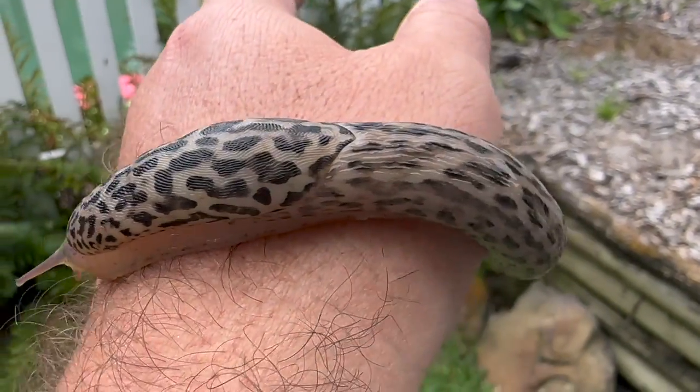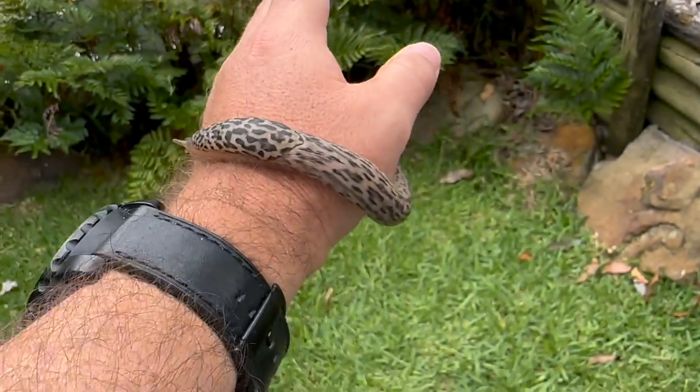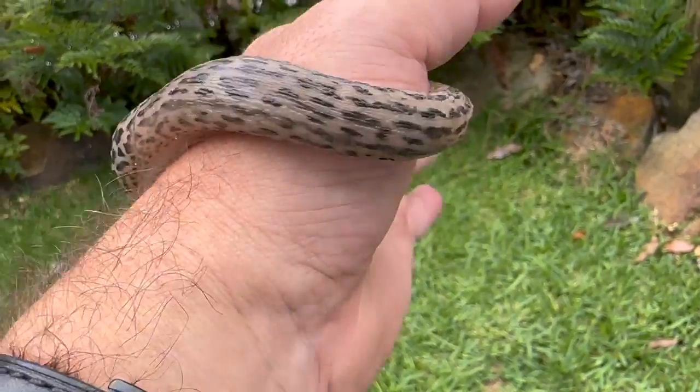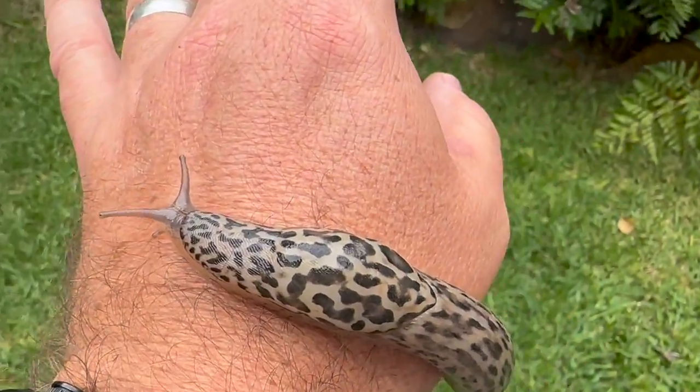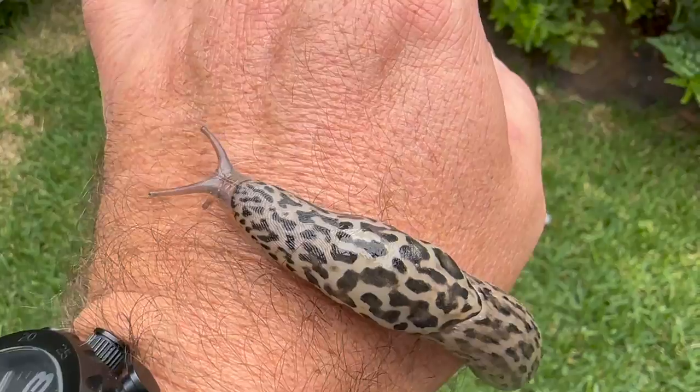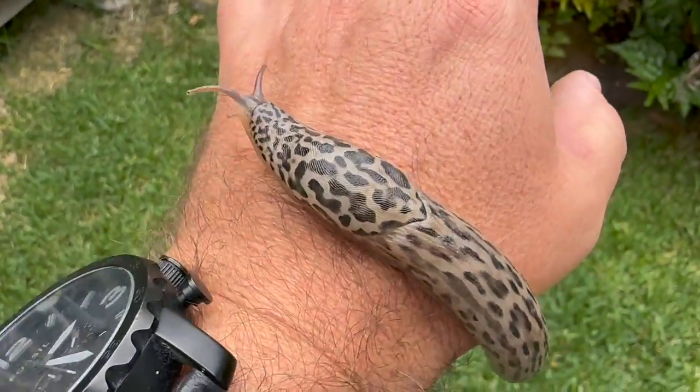You'll see why he's called a leopard slug. He's just gigantic. That's got to be 15 or 20 centimetres long.